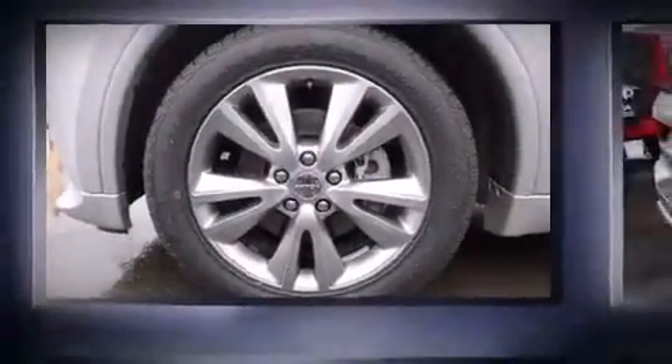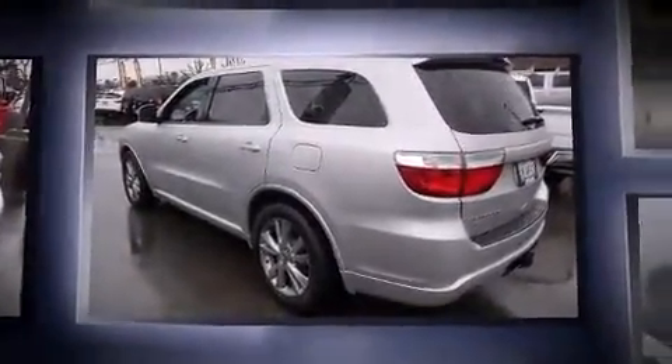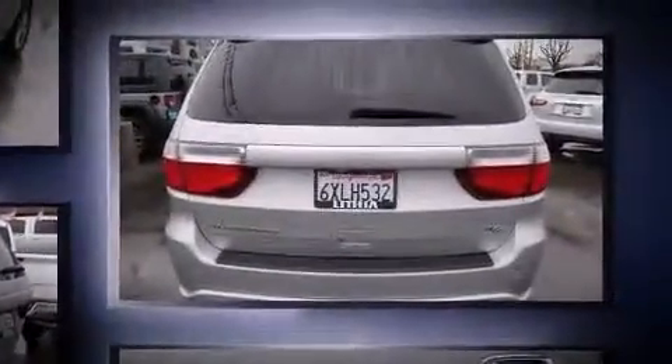The 2012 Dodge Durango — under the hood you'll find an 8-cylinder engine with more than 350 horsepower, and all-wheel drive keeps this model firmly attached to the road surface. All of the premium features expected of a Dodge are offered.